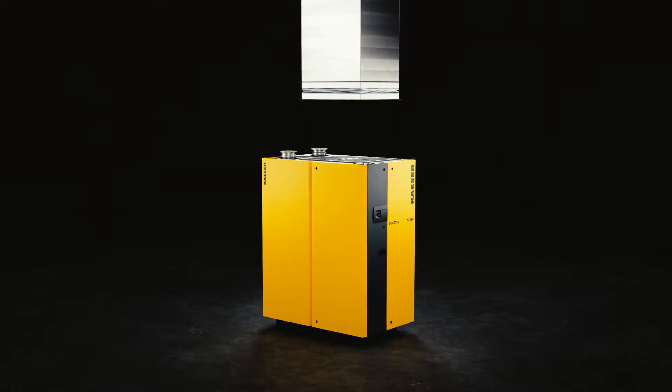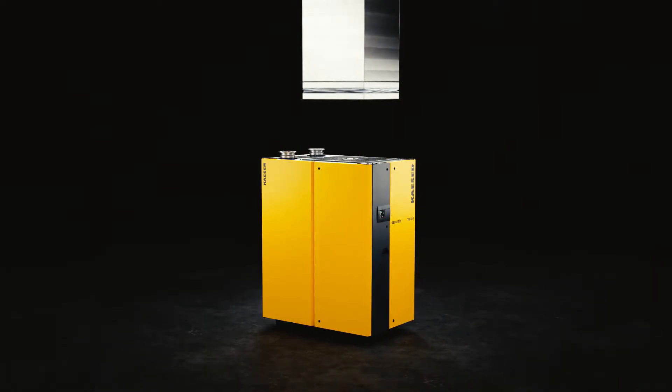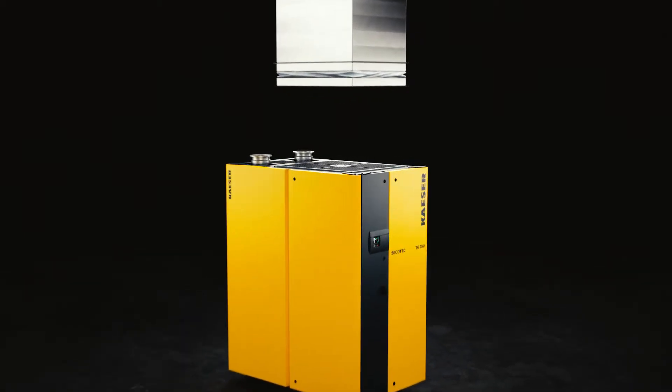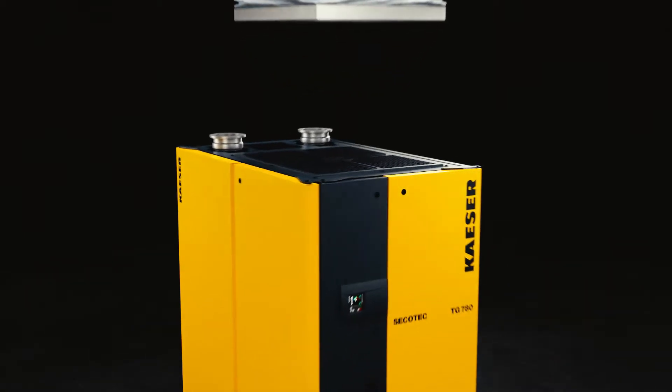Embrace innovative technologies. Kesa's new Secotec TG refrigeration dryers feature a brand new ventilation system with unique exhaust air control.